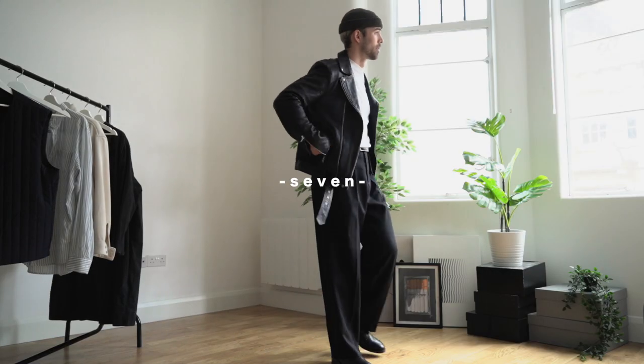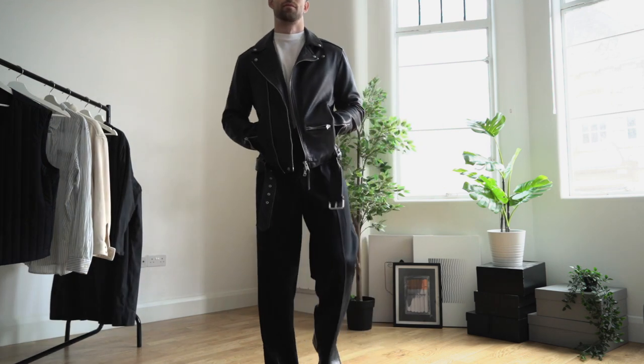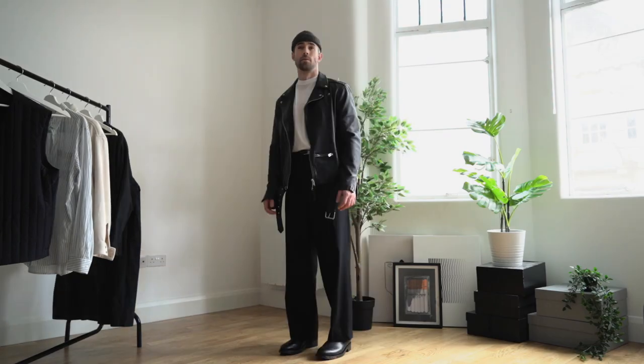Then we come on to another evening outfit, very similar to the other one, however this time we're going for a little bit more of that rock star slash Harry Styles vibe — with the wide high-waisted trousers and the leather jacket. This is definitely a perfect outfit for getting a few drinks with your mates or if you've got a hot date.